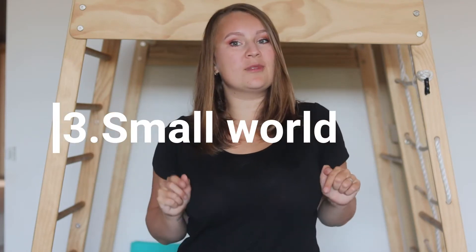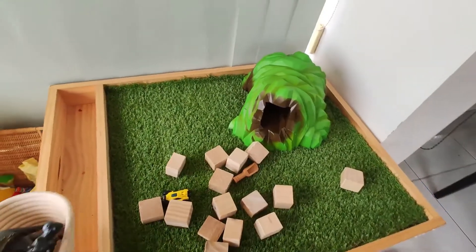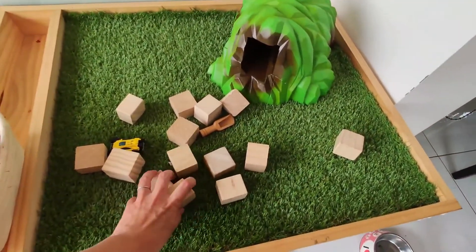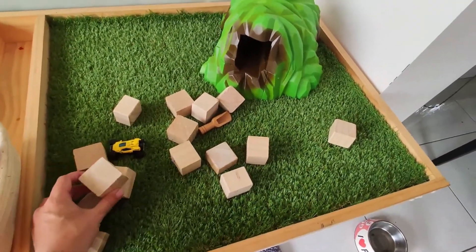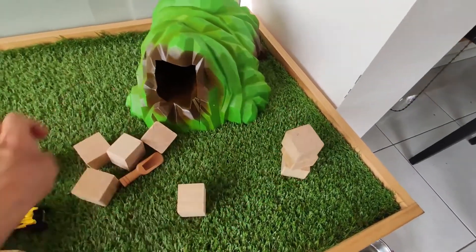Number three is a small world area, and this has to be my favorite. I absolutely love setting them up, I love our little animals and creating little worlds. You don't need a lot — just an allocated space, which can be a shelf, a tub, a table like what we have, or even a coffee table. You also need some figurines that kids can manipulate, such as animal figurines or people figurines.